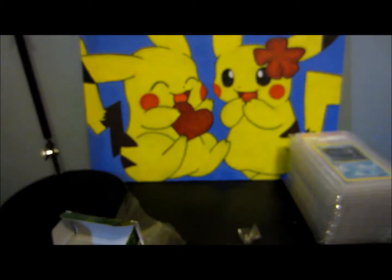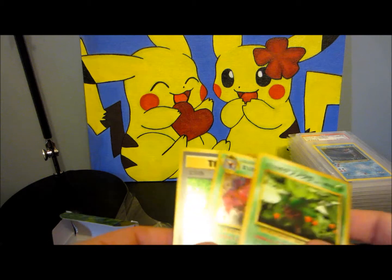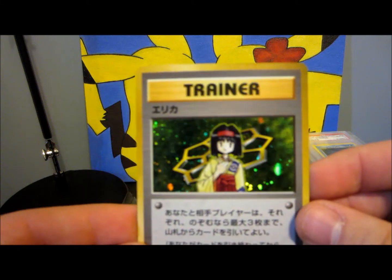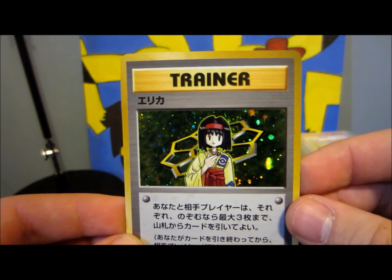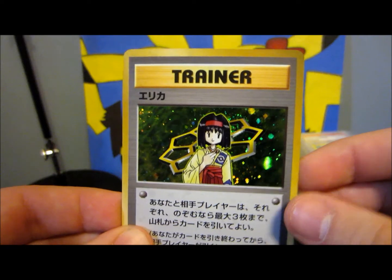Pretty cool. So yeah guys, that was the entire deck right there. Really like those little pamphlet things — I'm glad it comes with that. And mainly I'm glad it comes with the Erika holo. Alright guys, I really hope you enjoyed this little opening — mini opening. Stay tuned for a lot more. JJP, out for now.